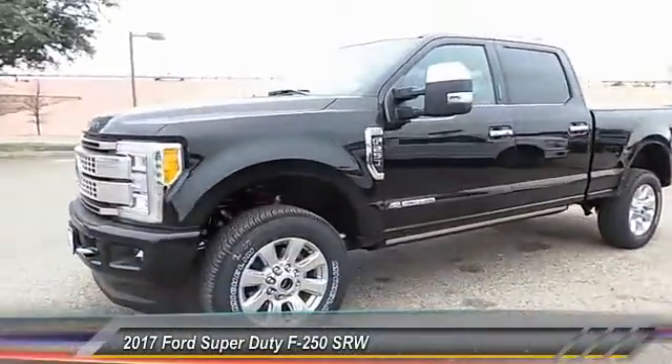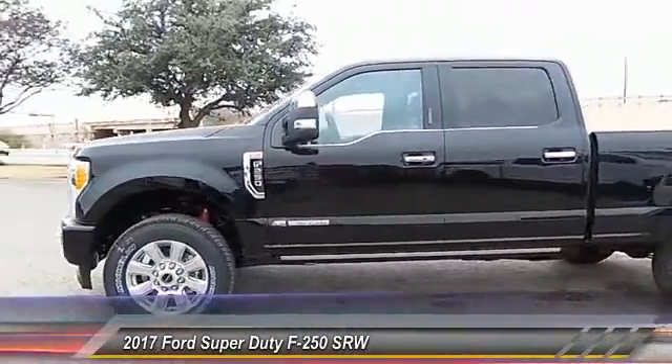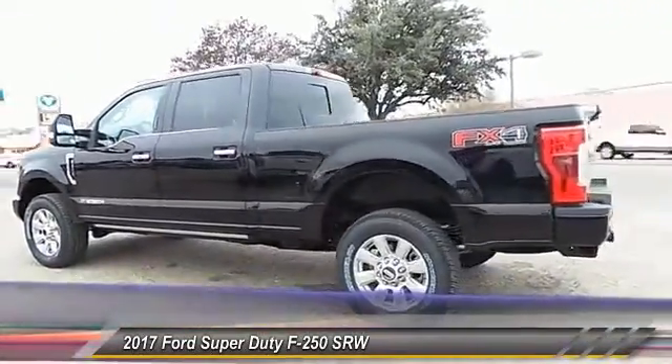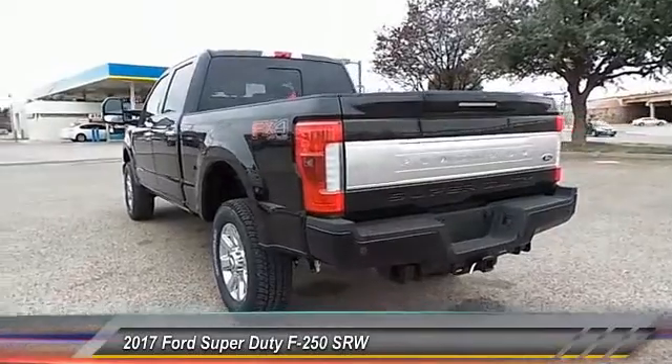2017 F-250 Super Duty: head-to-head fuel efficiency, head-to-head towing, head-to-head torque. Ford F-250 Super Duty.